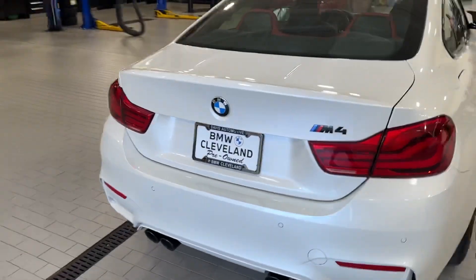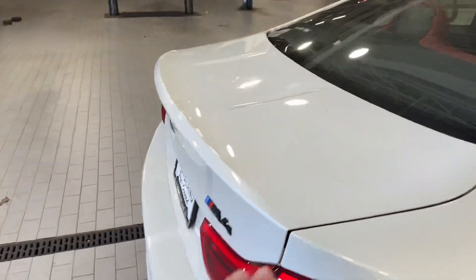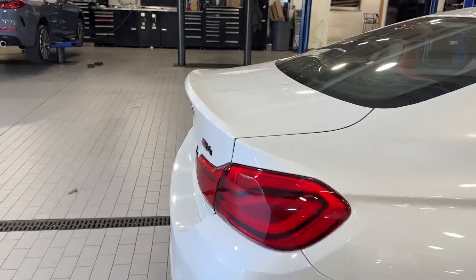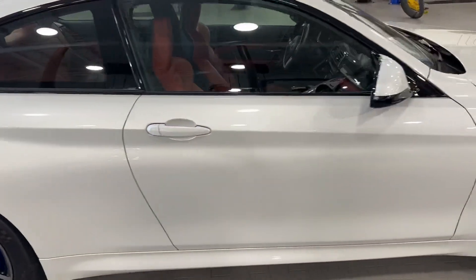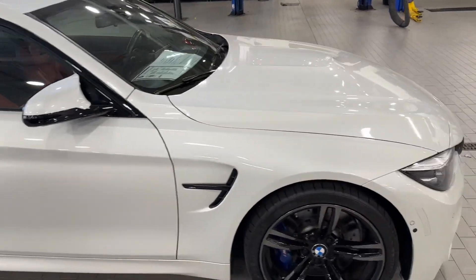Love the M4 — it came out with kind of a CSL-style trunk from the factory, it's got that lip which is really cool. Walking around, mineral white is such a cool color. It kind of presents as silver in some lighting conditions.